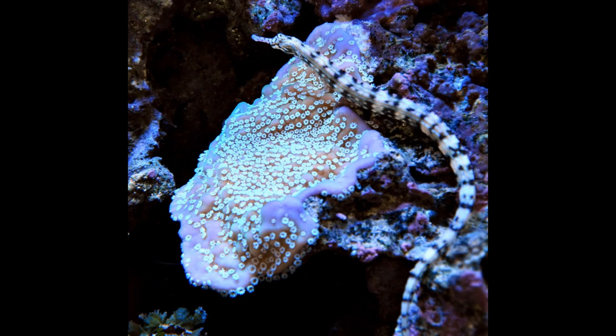The three most common methods to get rid of red bugs: first, you can purchase a dragon face pipefish, like the one you see here. The problem with this option is that he's a finicky eater and difficult to keep, so that wasn't an option for me.